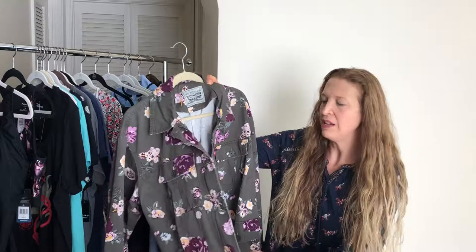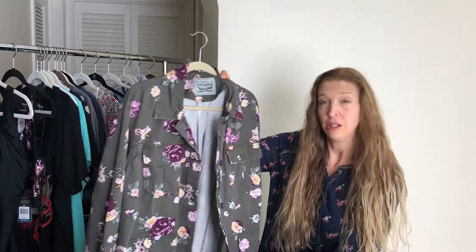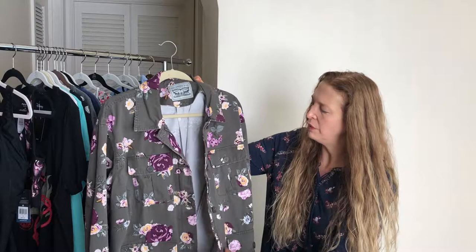First thing: jackets. I didn't find a classic denim jean jacket I liked better than the one I got last year, so I went with a few different things. First is this Levi's — it's a heavy cotton denim-ish material, kind of in between jean denim and shirt cotton. It has that military cut and it's a foresty version of olive drab.